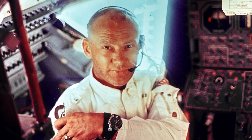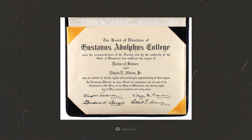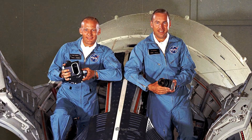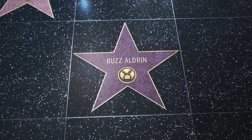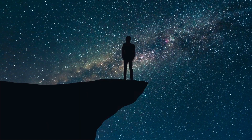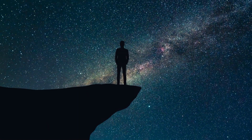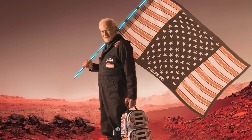Buzz Aldrin's full name is actually Edwin Eugene Aldrin Jr., and he was born on January 20, 1930, in Montclair, New Jersey. He was the pilot of the lunar module Eagle and the second man on the Moon. Aldrin underwent classic military training, attending the best academies in the U.S., and later earned a doctorate in space mechanics. In 1966, he flew Gemini 12, one of the pre-missions for the Apollo flights. After the Moon landing, Aldrin struggled with his fame, depression, and alcoholism. He became a kind of superstar, constantly campaigning for the further development of space travel, gave numerous interviews, and enjoyed a colorful social life. Aldrin is still alive, turned 95 in 2025, and still appears regularly in the media, where he promotes manned missions to Mars.